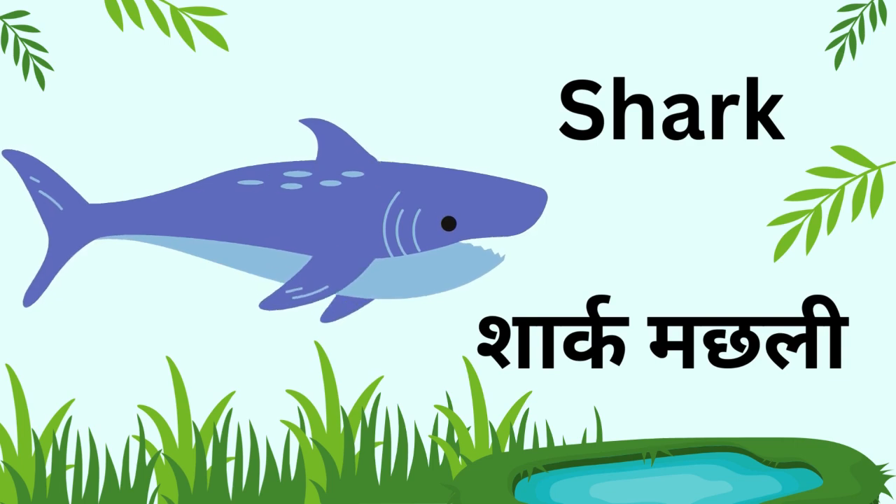Kids, this is a shark. Sharks are big sea fish and swim very fast.